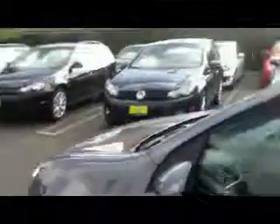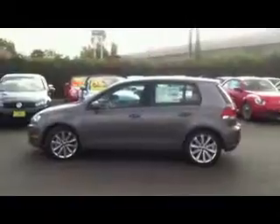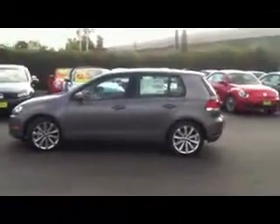This one averages about 42 miles to the gallon highway. It's extremely nice — great gas mileage. This is what it looks like from the outside. It's got really, really nice rims on this package.